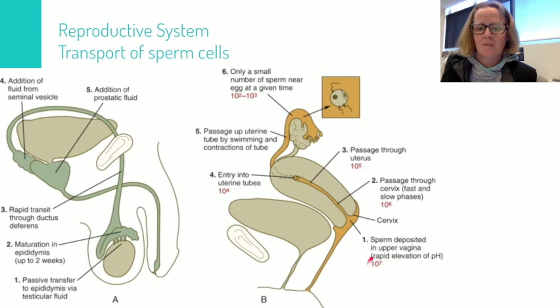You'll notice that number falls as we move through the system. The sperm are released and swim up through the cervix, through the uterus, and then they enter one of two fallopian tubes or oviducts. The sperm are attracted to the correct oviduct by chemical signals.